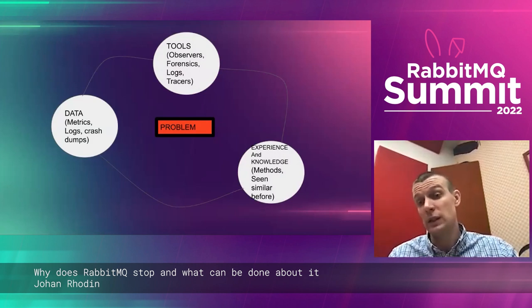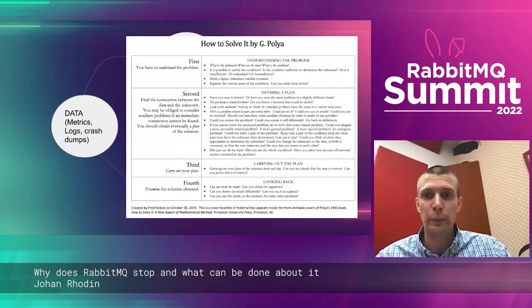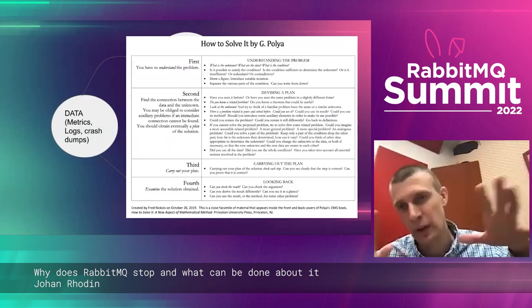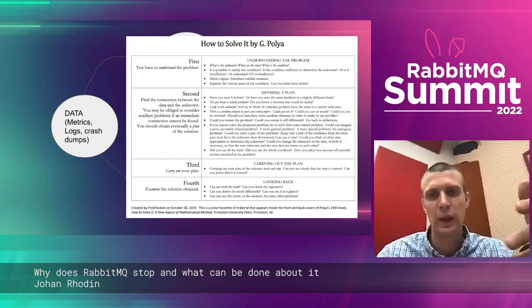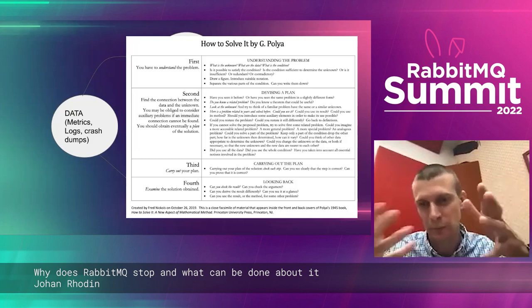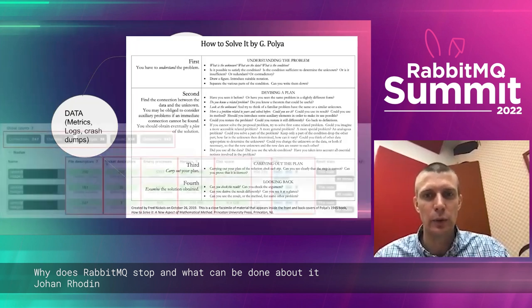Many times we can see that this is an issue we've seen before and we know how to solve it. Sometimes that's not the case. If this looks familiar, you might have read 'How to Solve It' by Polya — it's more geared towards mathematics, but the idea is the same: understand the problem, devise a plan for how to tackle it, carry out the plan, and then examine whether your hypothesis stands with the arguments you've seen.